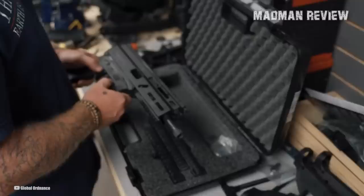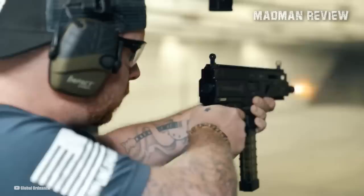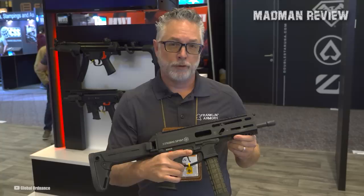The Strybog SP9A3G's threaded barrel allows for easy mounting of a suppressor of choice. It also has an AKB telescoping stock manufactured by ARX Defense. This left-side folding polymer stock has a fully adjustable comb height and length of pull, making it useful for most shooting scenarios. The Strybog has been rated best value on the market with its MSRP of $1,449.99, and is a top-performing firearm refined to become an even better value.